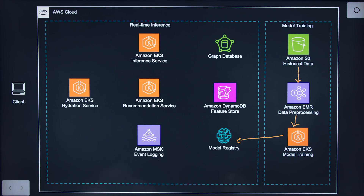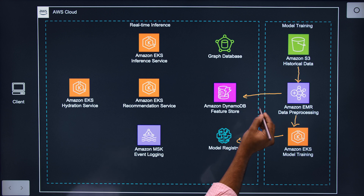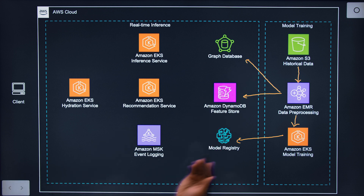As far as the data — there's a graph database and DynamoDB with a feature store. To support real-time inference, we have a couple of low-latency data stores. One is the graph database and the other is Amazon DynamoDB, which hosts all the features necessary for scoring our models. Both stores are populated by EMR Spark jobs that populate historical information necessary for model scoring. The graph hosts information about members as well as the rides they've taken on the platform.